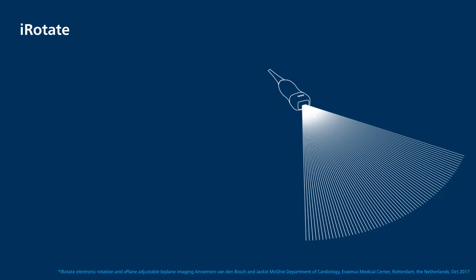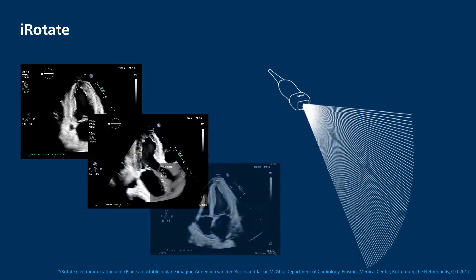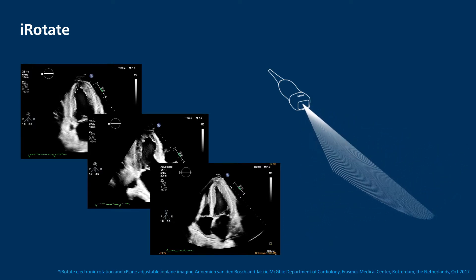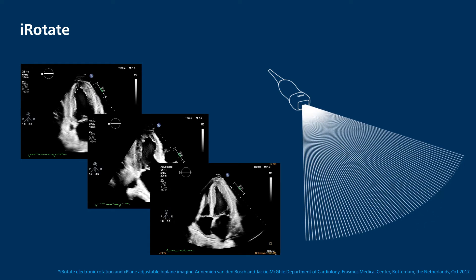iRotate automates stress echo exams so they're fast and consistent. You can acquire 2-chamber, 3-chamber, and 4-chamber 2D images, all from the standard AP4 window at rest and peak exertion, without rotating the transducer. In addition, any settings used for resting images will be saved, along with gain and depth settings, for instant recall when you acquire your next stage of stress images.